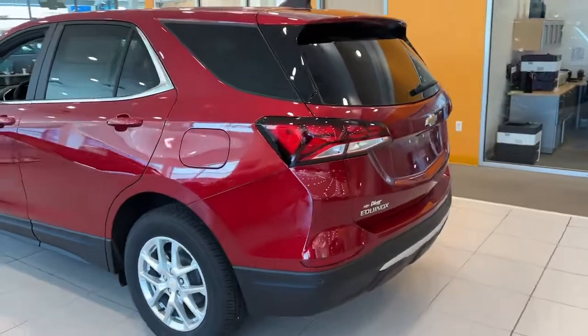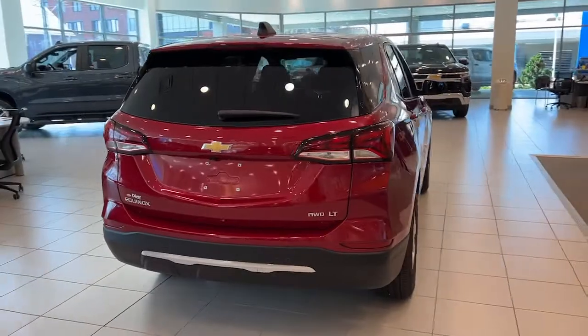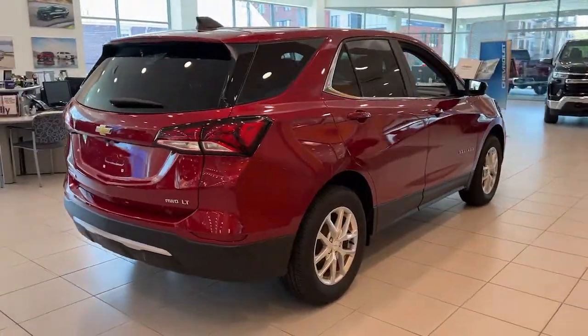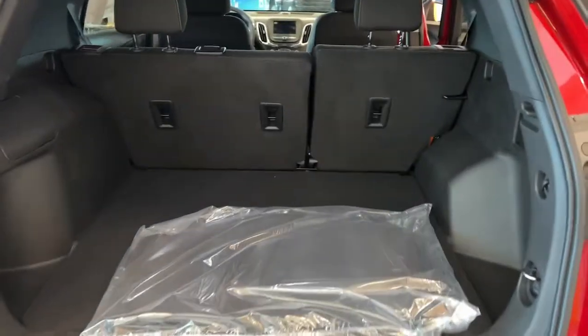All-wheel drive, keyless entry, remote engine start, lane-keeping assist, backup camera, keyless start, heated mirrors, satellite radio, Bluetooth connection, aluminum wheels.